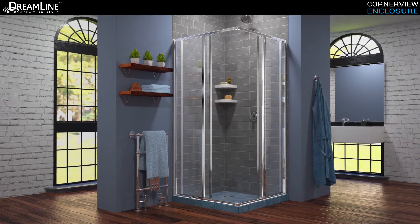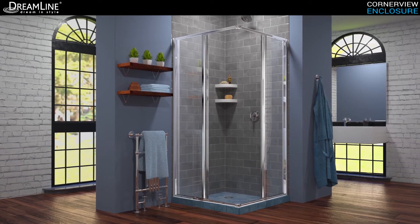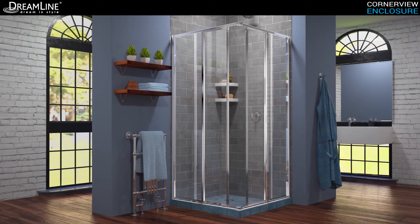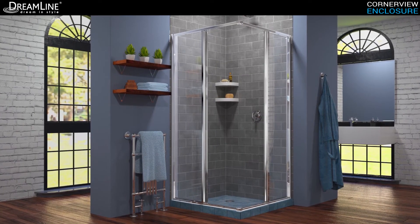Hi, I'm Christine with an exclusive look at the DreamLine CornerView collection. Let's check it out. The DreamLine CornerView sliding shower enclosure provides a modern solution to a corner installation with a straight edge style and center opening design offering a comfortable showering space.